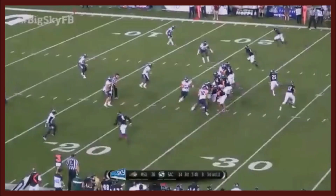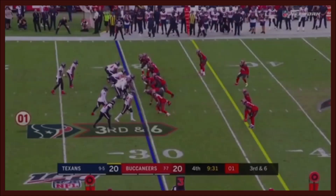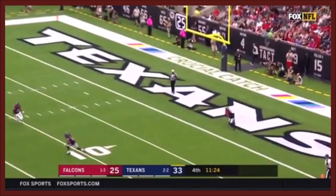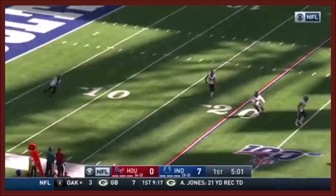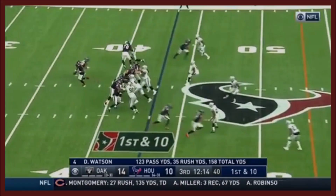Rolling out on a designed play to his right, Watson is looking for Carter — he's in the end zone with separation, juggled it. Watson has lots of time, looking for his man. Carter makes the grab, takes it out past the 20, across the 30.